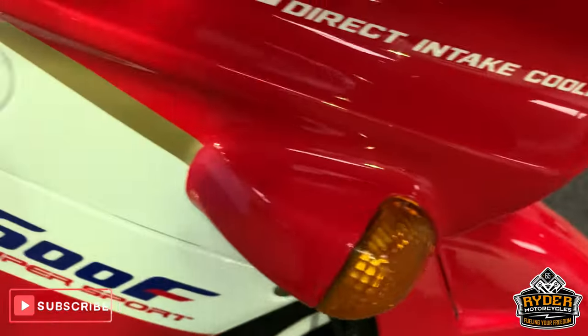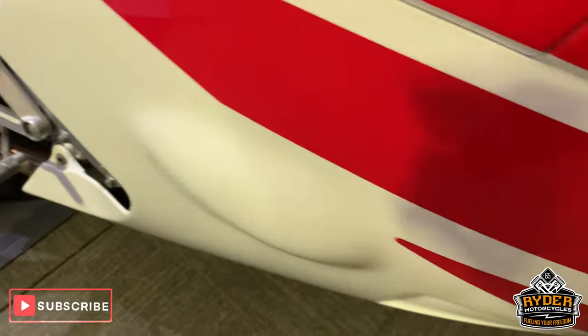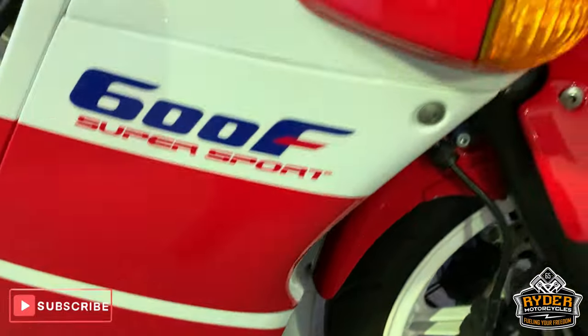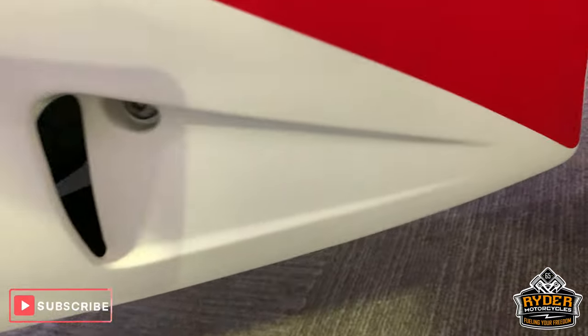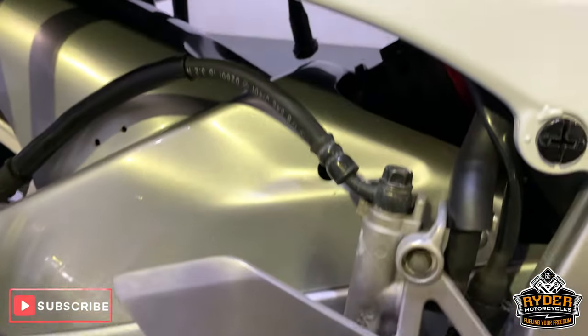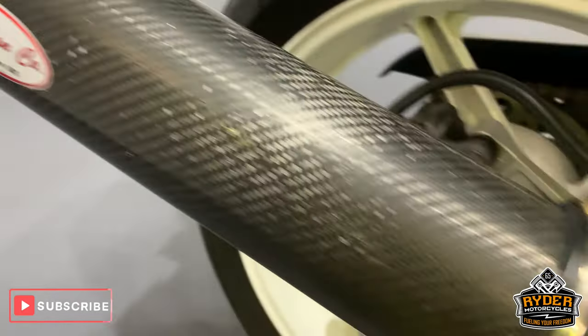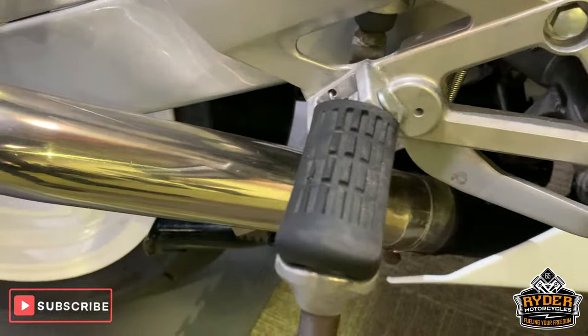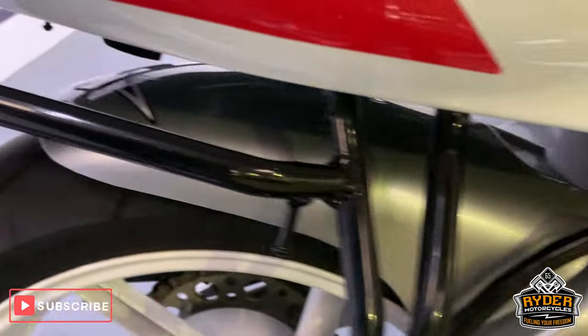Coming round the side — really nice paintwork, absolutely stunning paintwork there. All really good. Nice exhaust there as well: Carbon Can company, not too loud. That's got the baffle still in it, so if you want it a little bit louder, you can remove it.